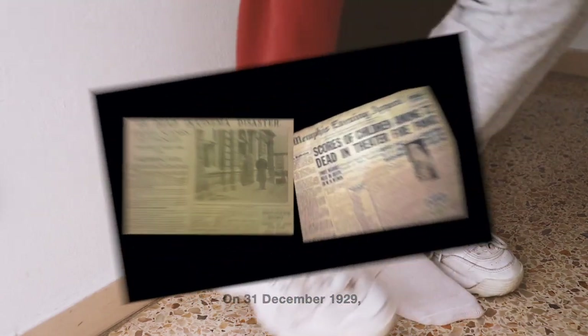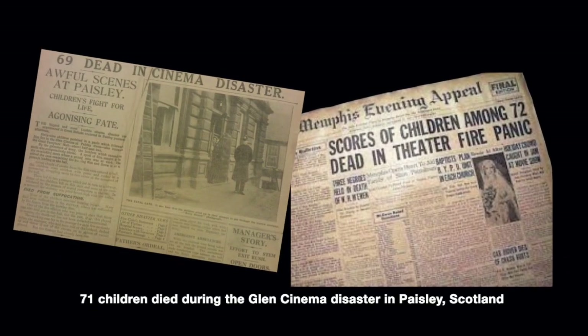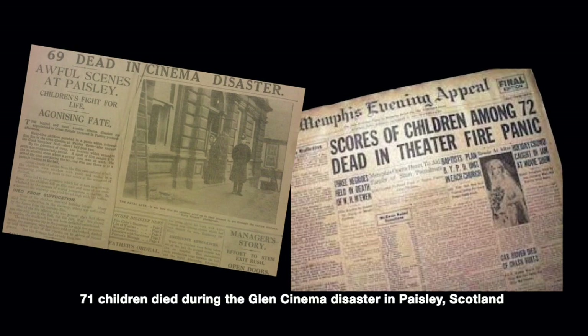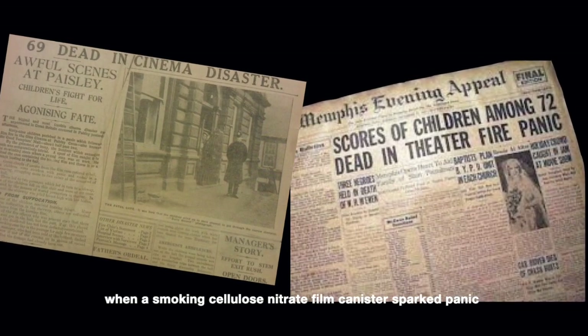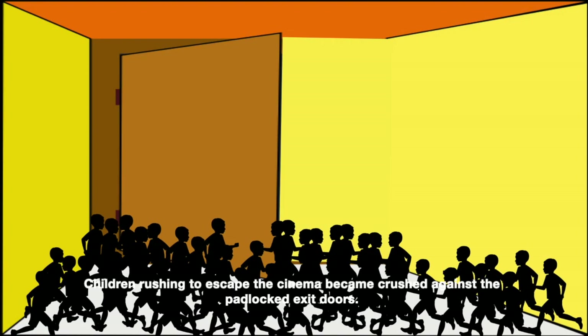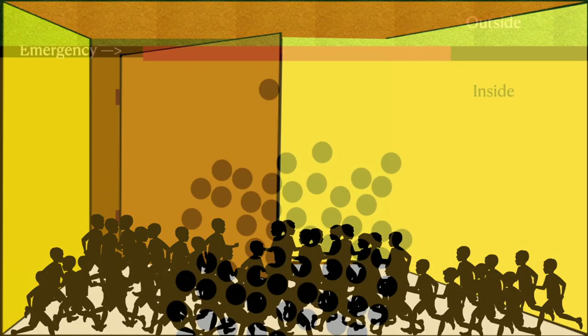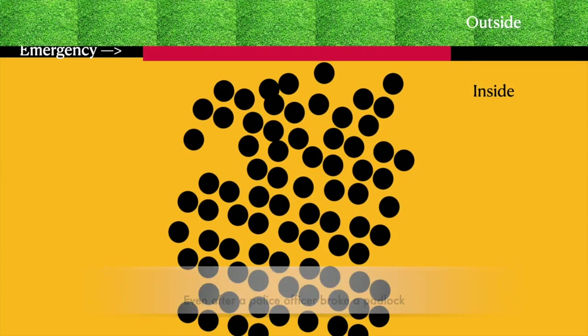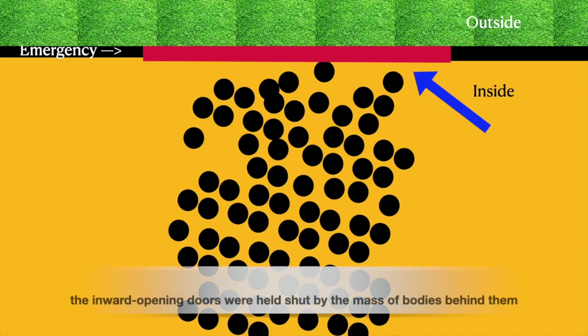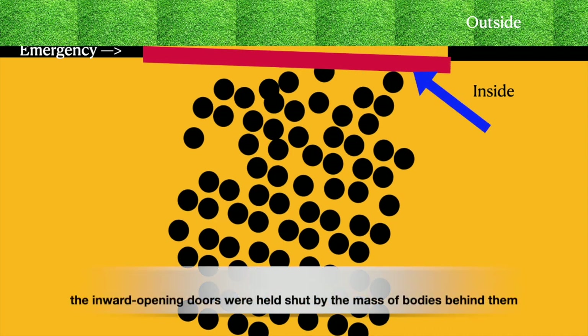On 31st December 1929, 71 children died during the Glen Cinema disaster in Paisley, Scotland, when a smoking cellulose nitrate film canister sparked panic. Children rushing out to escape the cinema became crushed against the padlocked exit doors. Even after a police officer broke the padlock, the inward-opening doors were held shut by the mass of bodies behind them.